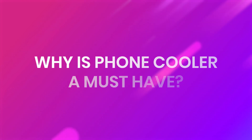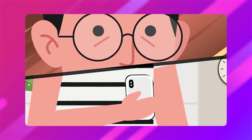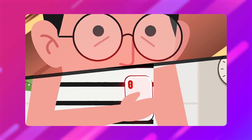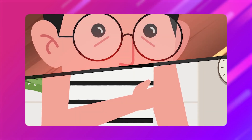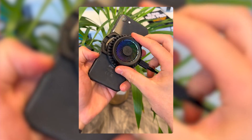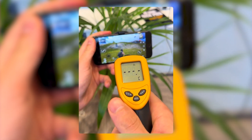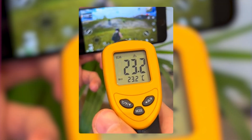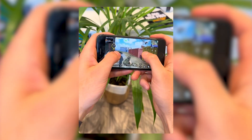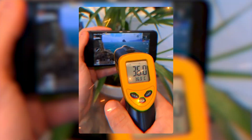Why is the phone cooler a must-have? Let's be real — who's ever had their phone turn into a literal hand warmer after a hardcore Netflix binge or gaming session? I know I have, and it's not cute. Enter the phone cooler. This baby clips right onto the back of your phone and cools it down faster than you can hit refresh on Instagram. It's basically a mini air conditioner for your phone, perfect for gamers, streamers, or anyone living somewhere hotter than a beach day in July.